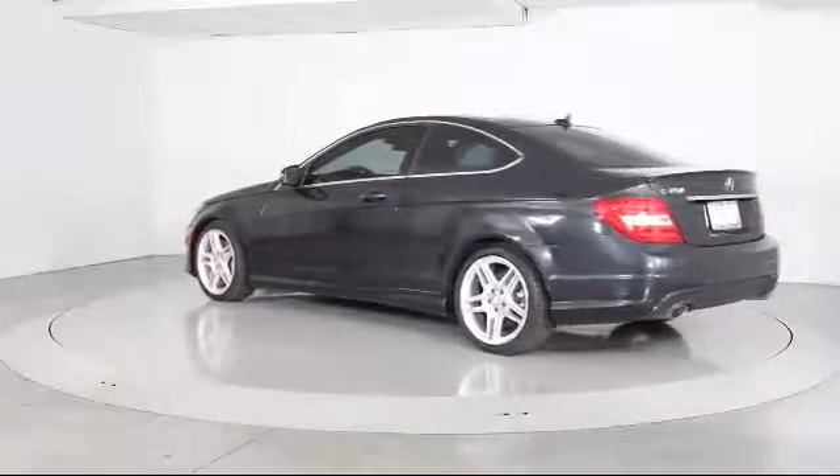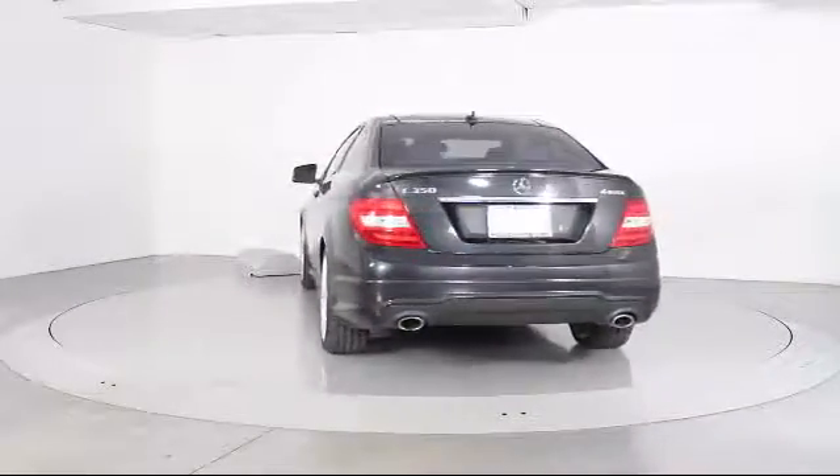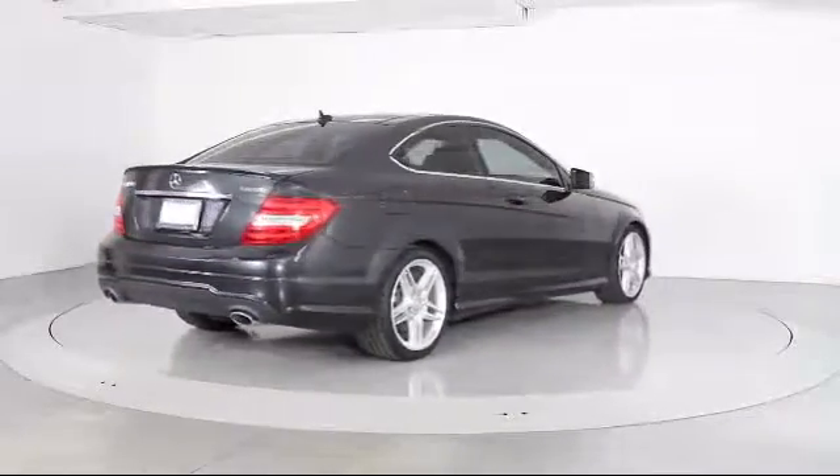It also features steering wheel controls, keyless entry, air conditioning, traction control, CD player, fog lights, side airbags, and has less than 40,000 miles on the odometer.